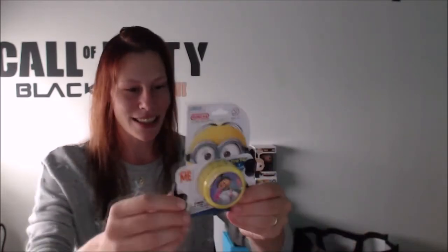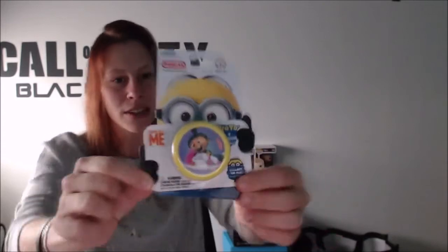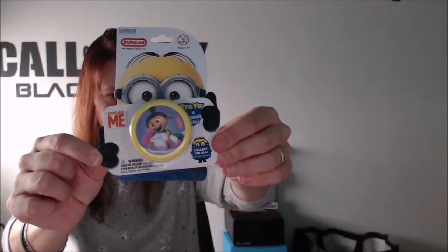Next up we got another Minion item — this is a yo-yo from Despicable Me. Look at this yo-yo! It looks really nice. I used to play with a yo-yo when I was a kid. I wasn't that good at it, but I liked it very much. And you get four of them — oh, you got four of them! I like this one very very much.